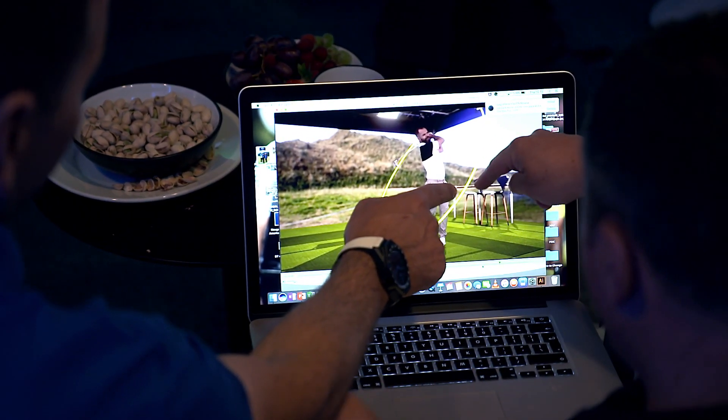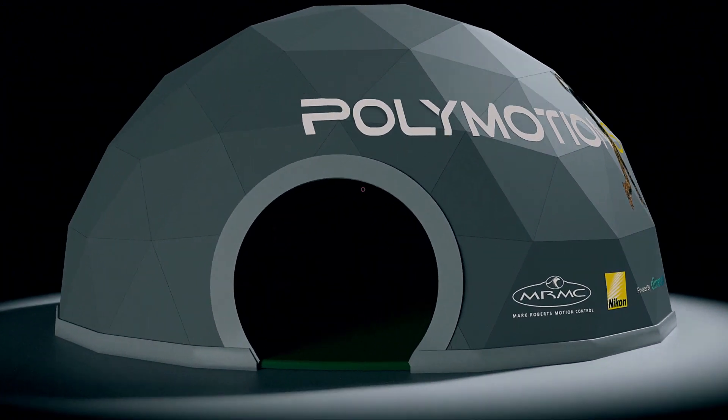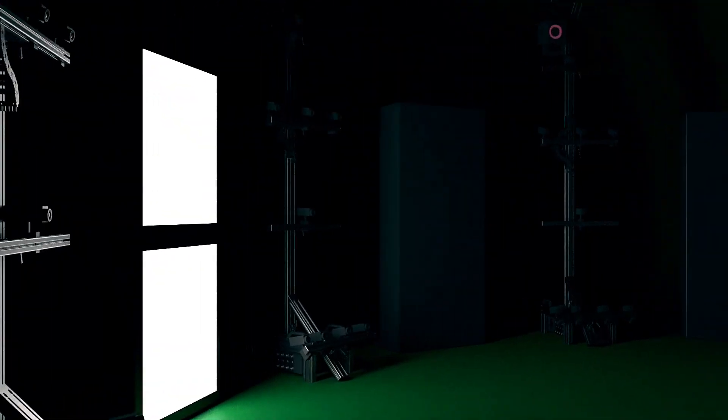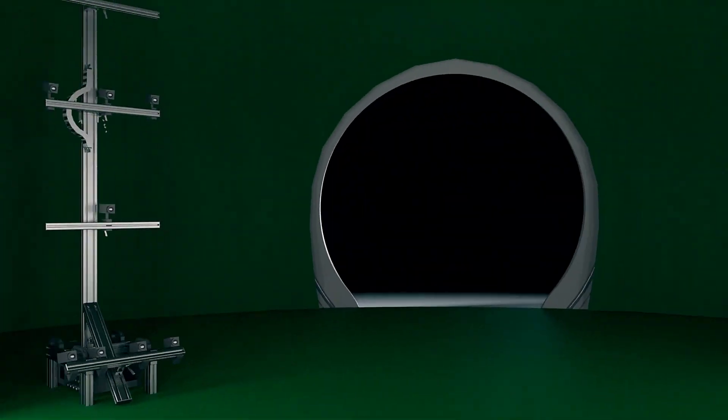We have the ability to bring augmented reality graphics in, so if someone's having a great round we can bring them in and have our pundits analyse the swings like never before. This is a world first in that we are capturing golfers using volumetric video and motion capture all at the same time to make an asset that's never been seen before.